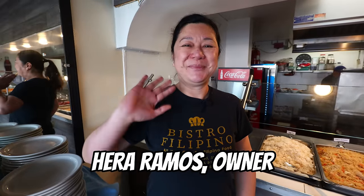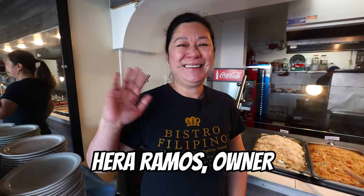This is Hera, the owner of Bistro Filipino. She's going to go through the entire line to show us what's here for breakfast.